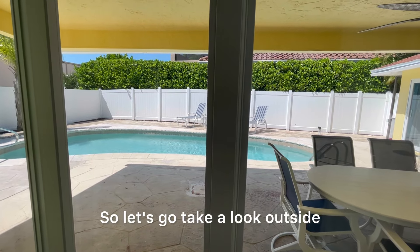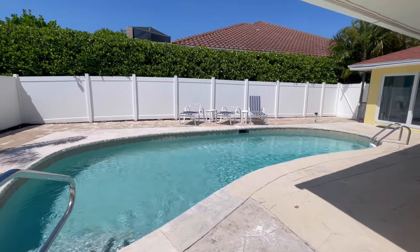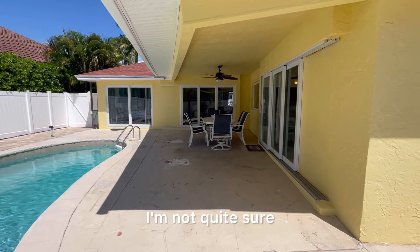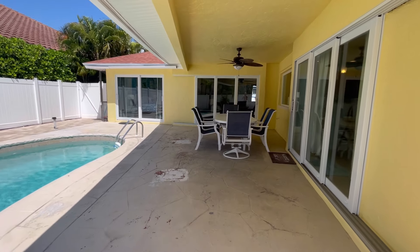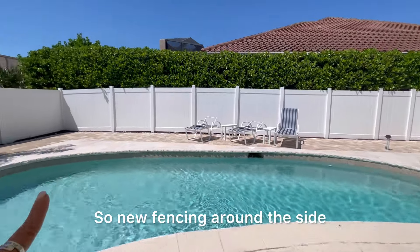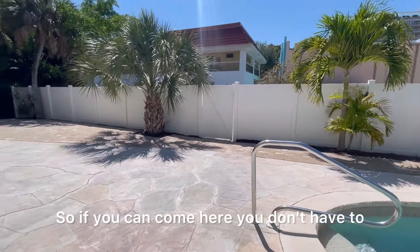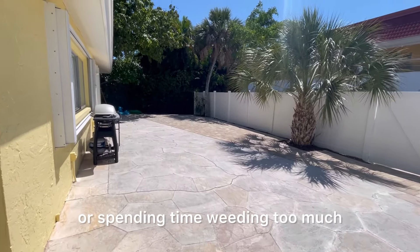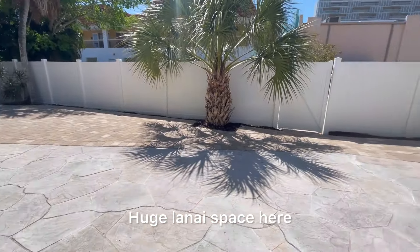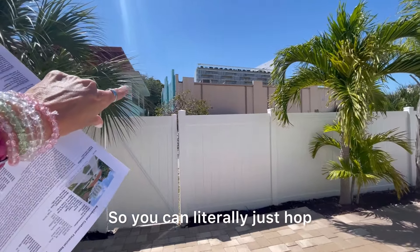Let's go take a look outside. We are in the backyard of this beautiful property. New fencing around the side. What's great is there is no landscaping you really need to take care of — you can come here and not worry about cutting the yard or weeding too much. You've got plenty of room for entertainment with a huge lanai space, and a gate that takes you right to the back so you can hop, skip over to the beach.